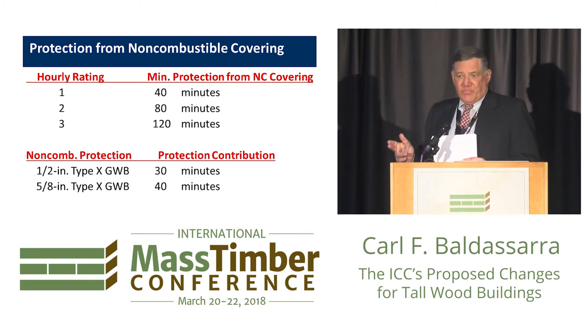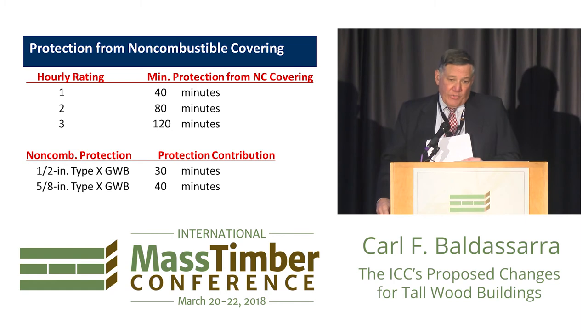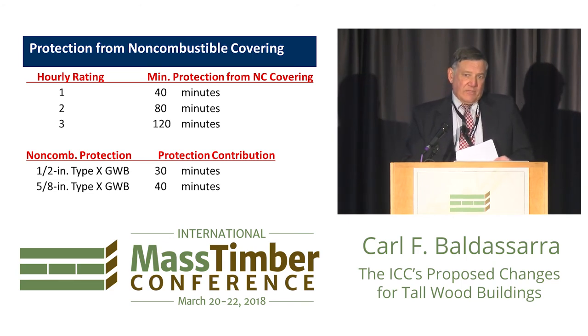Non-combustible protection will be covered in a couple of tables in Chapter 7 of the IBC. When hourly ratings are specified and two-thirds of those must be achieved by passive means, one can follow the prescriptive method by using materials designated by the code as achieving either a 30-minute or a 40-minute protection — for example, two layers of 5/8-inch Type X gypsum wallboard to get 40 minutes per layer, so two layers get 80 minutes, which is two-thirds of two hours. That is in tables in the code.